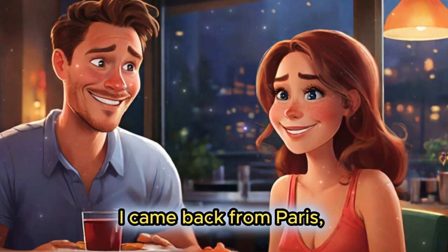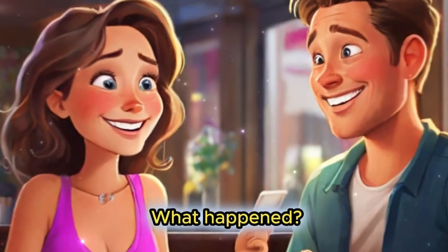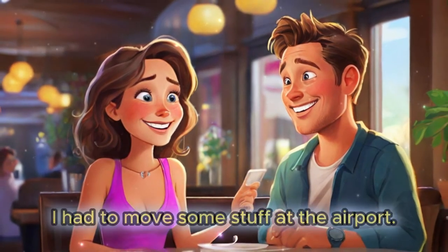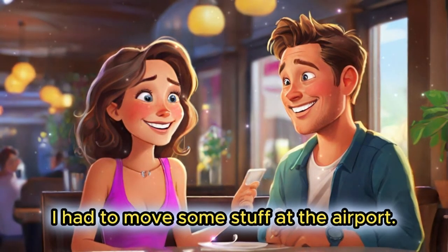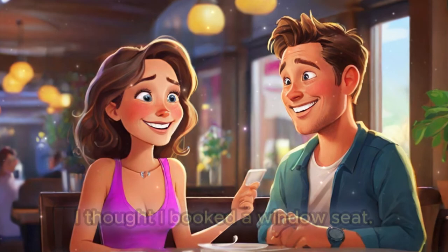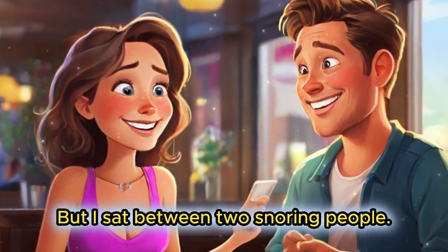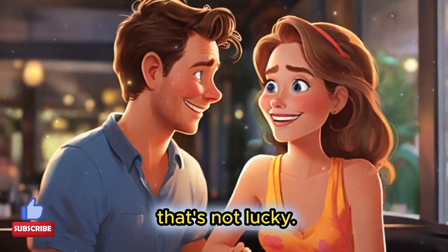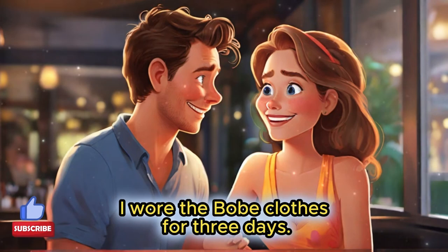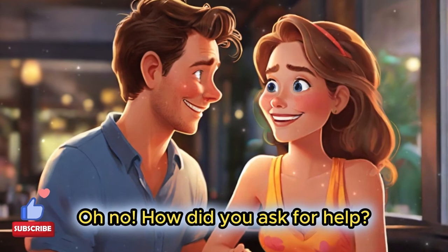Hey Bob, I came back from Paris and my trip had lots of funny mistakes. What happened? First, my suitcase was too heavy — I had to move some stuff at the airport. That's funny! What about the plane? I thought I booked a window seat, but I sat between two snoring people. That's not lucky.